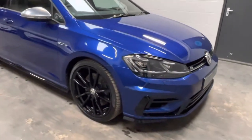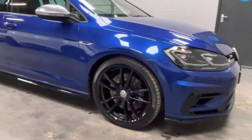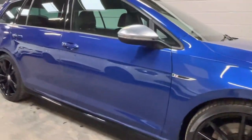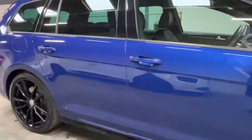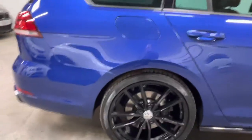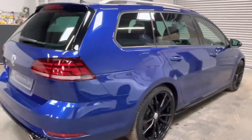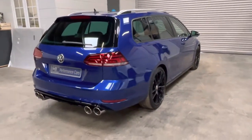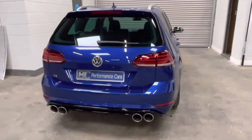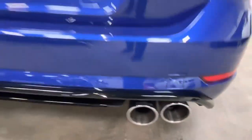Externally, we're greeted by these 19-inch factory gloss black Pretoria alloy wheels with matching all-round Pirelli P0 tyres with 5mm of tread depth throughout. The vehicle has also not long ago been treated to front replacement discs and pads, and it was last serviced at 45,000 miles. To the rear of the vehicle, we have a factory reversing camera and this lovely Remus exhaust.